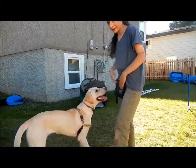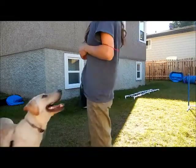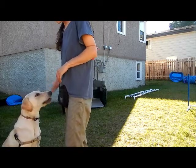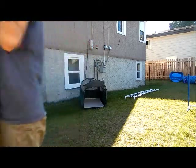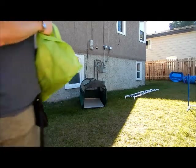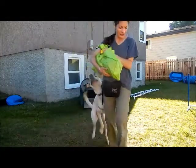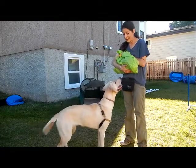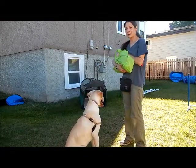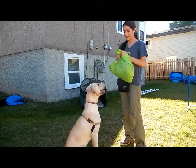Some other things about crates: have the crate in a familiar place, just open, letting the puppy go in if they want to, and maybe putting some interesting things in there for them.